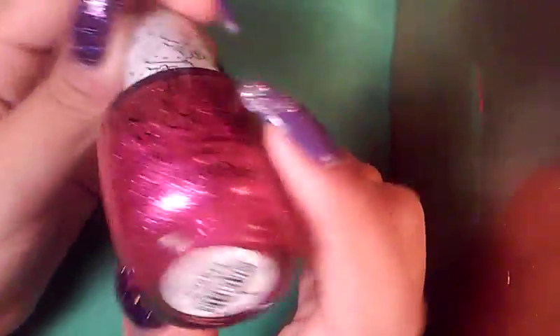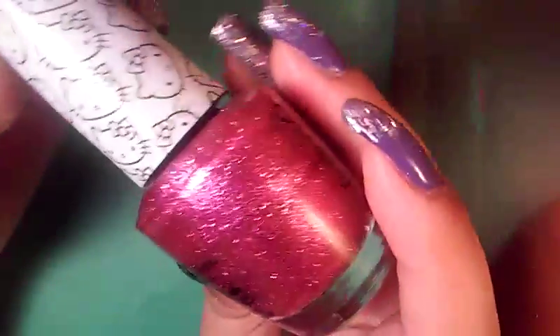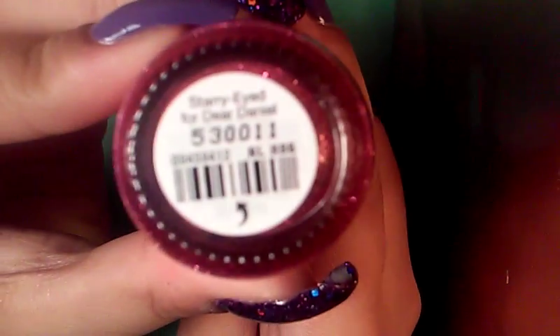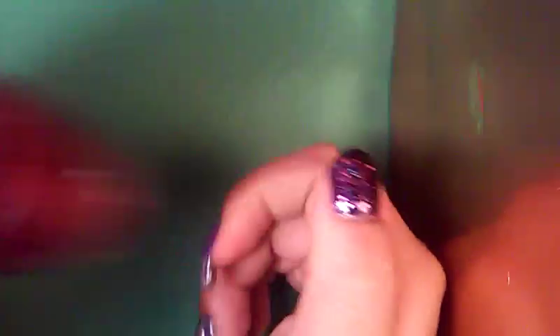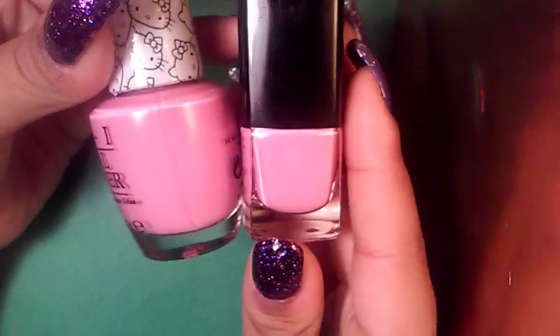Now onto the polishes — super, super excited for these. The one I was most excited to have in my possession from the Hello Kitty collection was this amazing, amazing glitter. It's a pink — like magenta glitter — and a jelly base, pink beautiful jelly base. This one's called Starry Eyed for Dear Daniel. Look how cute the handle is — it's Hello Kitty, just adorable. And the other one that was in the gift set was this pink, which is not the same as this pink — this one's much lighter.